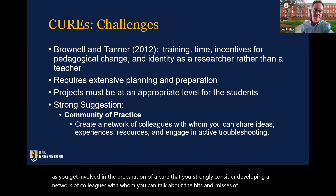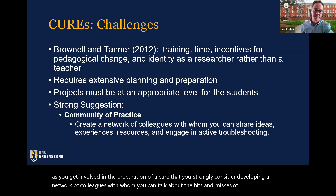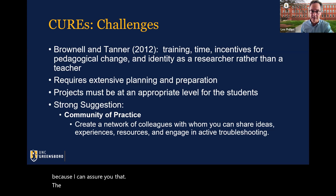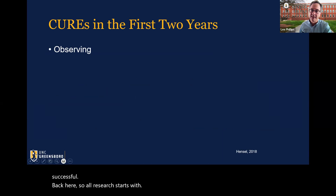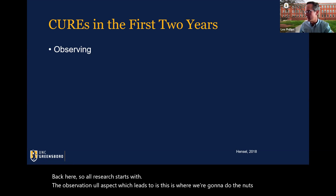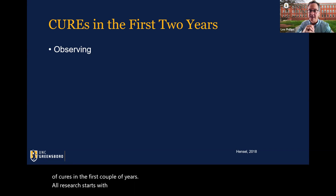All research starts with observation, which leads to understanding and development of questions. As Louis Pasteur stated in 1854, chance favors only the prepared mind. Observation is a skill that can be developed through guided exercises. For example, John Stilgoe, a Harvard professor of landscape history, takes students on walks and asks them to make environmental observations. Repeated walks along the same path encourage students to notice elements that have been previously overlooked.